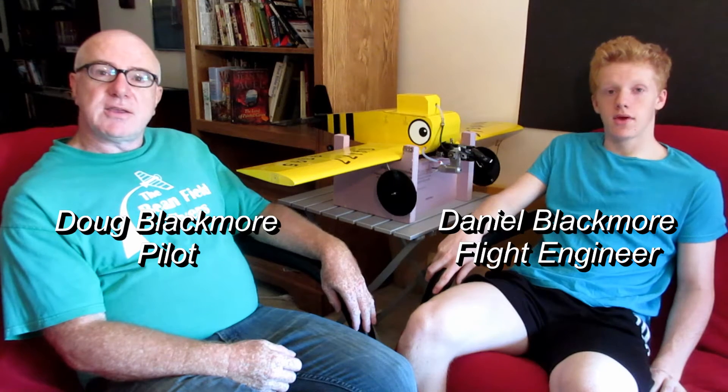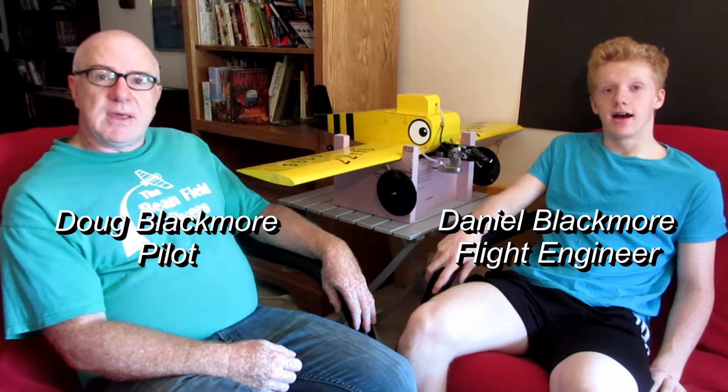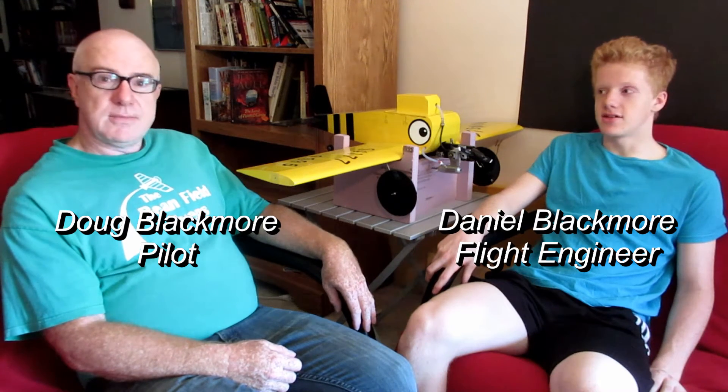Hi, I'm Doug, the designated pilot. And I'm Daniel, the flight engineer. I was in charge of starting and regulating the engine. This video documents how we achieved the Canadian Control Line Endurance record in May 2016.